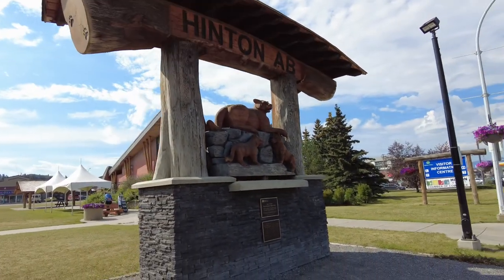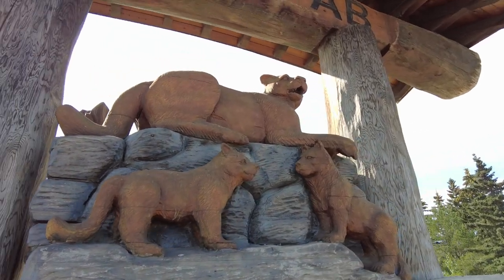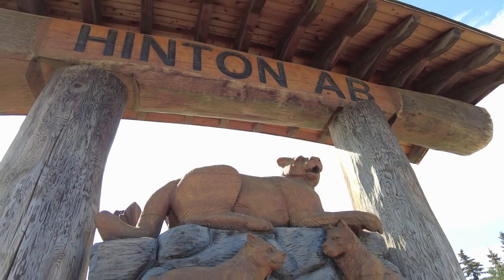We're on the main drag through town. About 10,000 people live in Hinton. We're looking at one of the carvings just outside the Visitor Information Center. We'll head inside in a second because we've got a question to ask them.